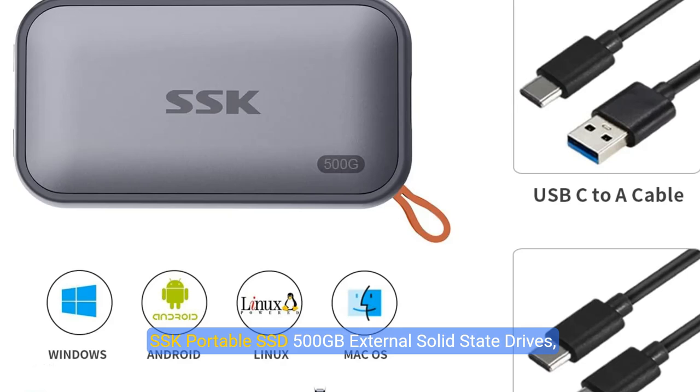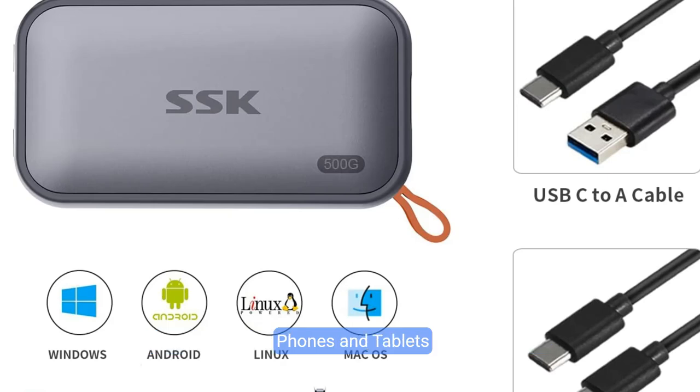SSK portable SSD 500GB external solid state drive, up to 150 MB/s, USB-C SSD external hard drive, USB 3.2 Gen 2 for iPhone 15 Pro, Windows, Mac, Android phones, and tablets.